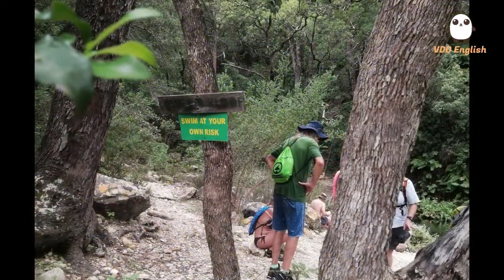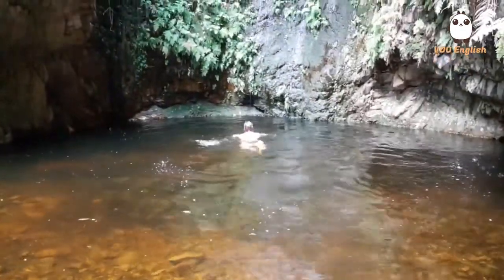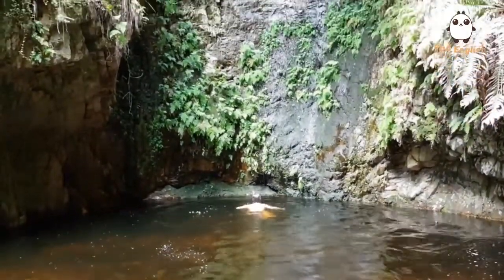We reach a flat little beach and it's time to get ready for the swim. From here on there will be no dry land to walk on as we go further, and swimming is at your own risk. The first swim is a good feeling in this hot weather and after a long walk.